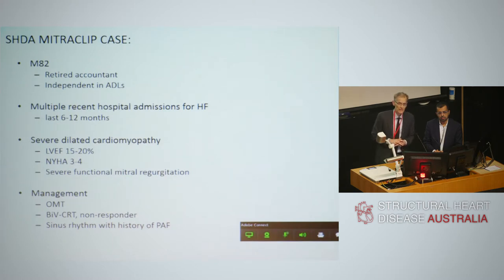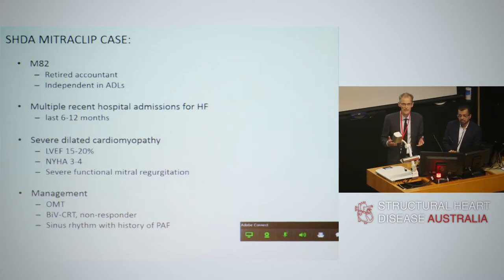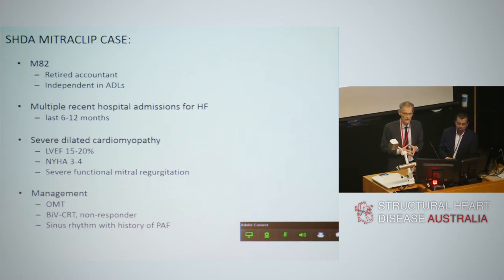The next case is a MitraClip case performed at the Royal North Shore and North Shore Private Cardiac Unit by Ravi and myself. It involves an 82-year-old retired accountant who had multiple heart failure admissions over the last 6 to 12 months. In the last 3 months, it was very difficult to keep him out of hospital for any length of time before he'd re-present with more heart failure. He was found to have a severe dilated cardiomyopathy with an ejection fraction of 15 to 20%, symptoms between class 3 and 4, and severe functional mitral regurgitation on optimal medical treatment.